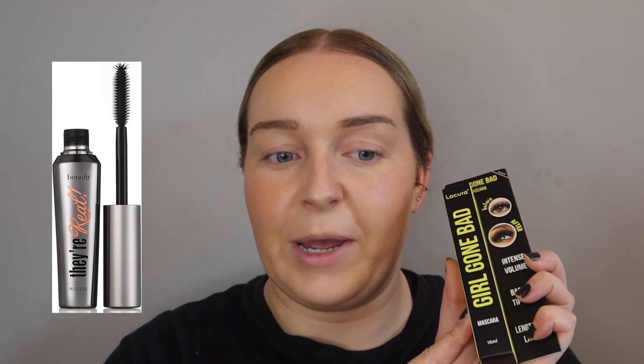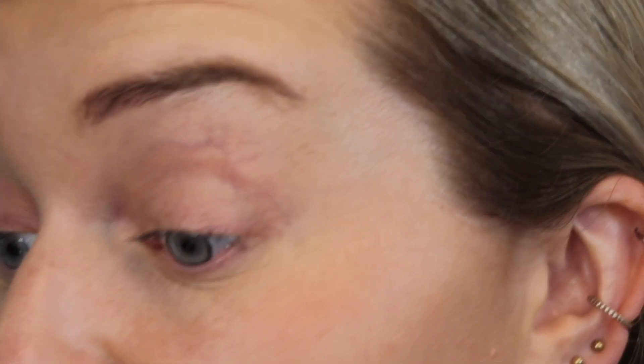The next product I'm going to talk about is the Girl Gone Bad Mascara. This is supposed to be a dupe of the Benefit They're Real Mascara — you'll see in a minute how similar they look. The Benefit Mascara retails at £19.97, but I picked this one up for £5.99, so again a really nice low price. I personally don't have very long eyelashes, so I feel like me doing a mascara review is probably not the best thing, but we will try. These are my lashes with just a little bit of eyelash dye I put on last night — they're not very thick but they're okay. I'm going to try the mascara and see how we do.